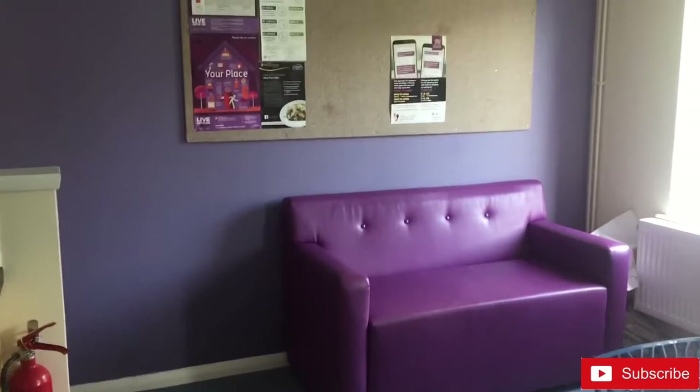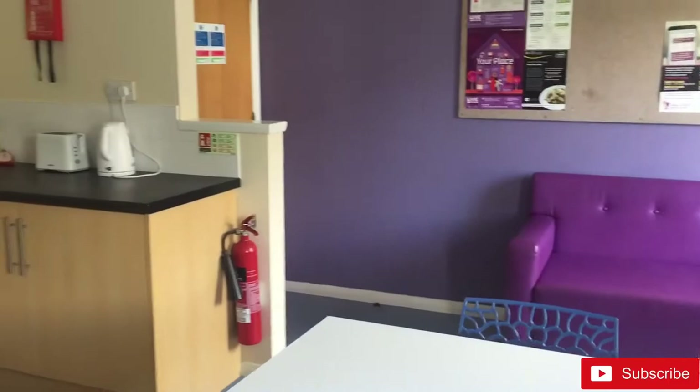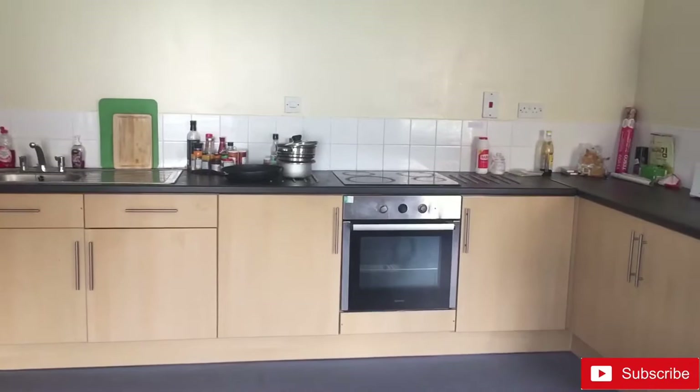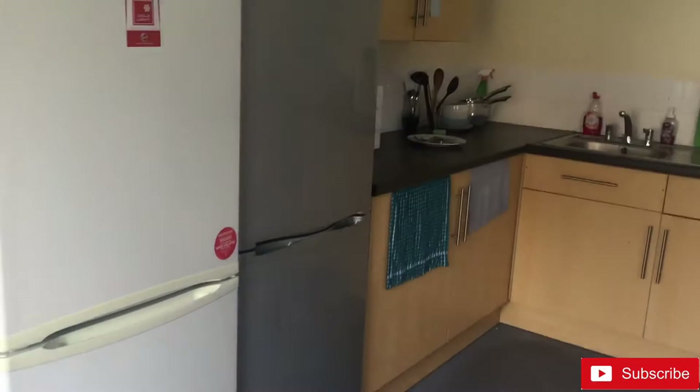Next is the kitchen. Our kitchen is quite big actually — in some other houses of the Pantry in Morcom it's not so big, and I really like it. So there is a sofa, and that is the place where we cook, and we have two fridges.